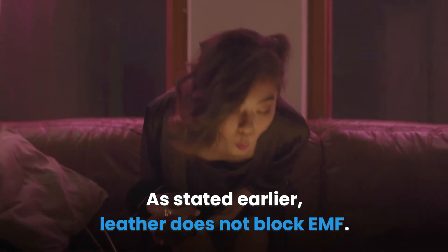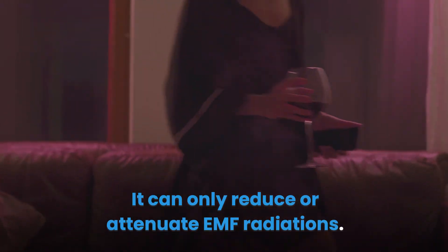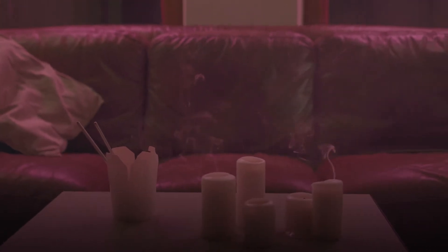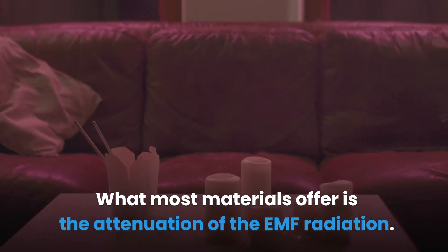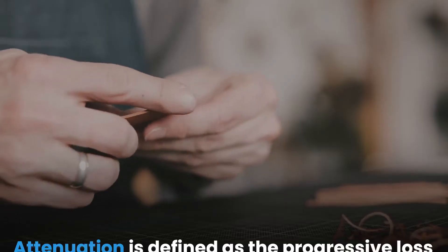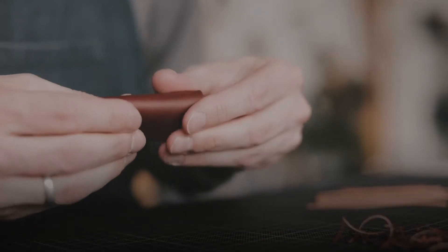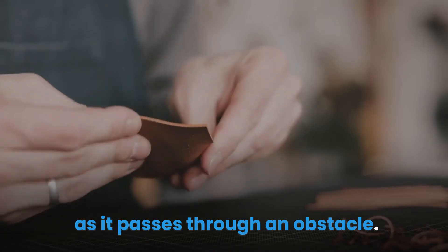As stated earlier, leather does not block EMF — it can only reduce or attenuate EMF radiations. It is important to note that materials that can actually block EMF radiations are very few in number. What most materials offer is the attenuation of EMF radiation. Attenuation is defined as the progressive loss or reduction in potency of an element as it passes through an obstacle.